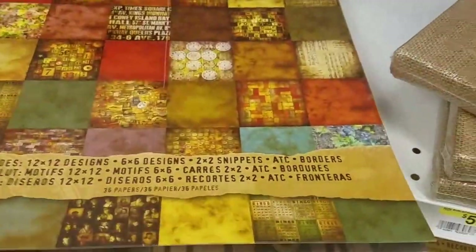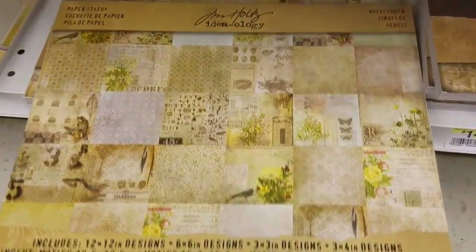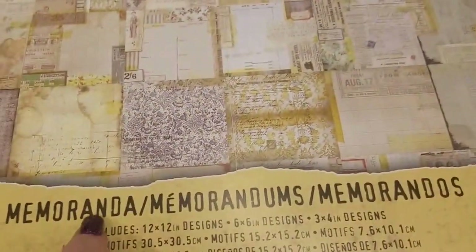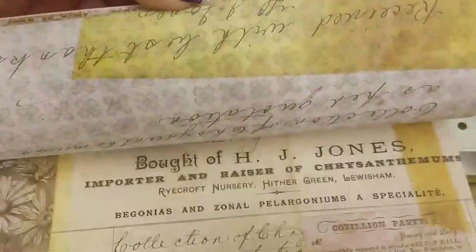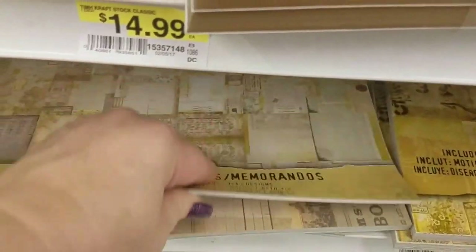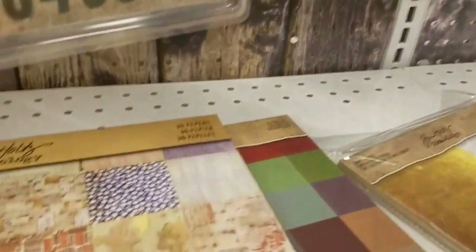I mainly end up getting this stack because it has more color in it. This is his old Wallflower, and then this is new — just 36 pieces of paper called Memorabilia. Let's take a quick peek — that's kind of pretty, very easy to use for cards. The paper feels really good, guys. When you go into your store, just feel that paper — there's a different texture to it; it feels like very expensive paper.